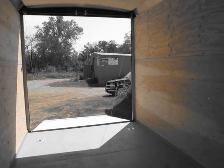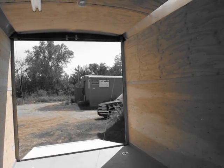And as with all of our trailers, we will also custom-build to your specifications.